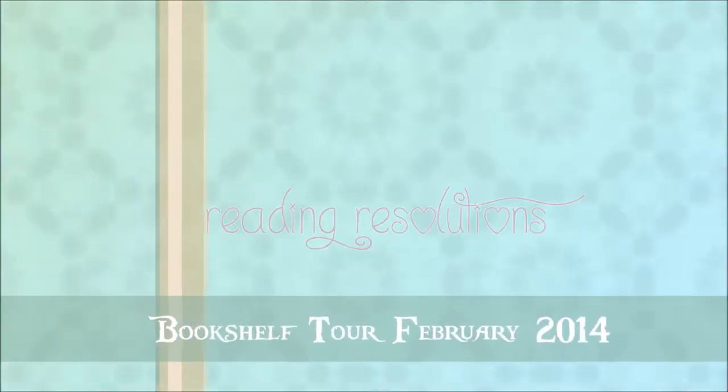Hi guys, welcome to my channel Reading Resolutions. Today I'm actually going to be doing a bookshelf tour. I'm recording this on my still camera but I'll be using my cell phone to actually go through my bookshelves, so things will get a little shaky — I am sorry. I will be doing a further bookshelf tour later on. This is very temporary.